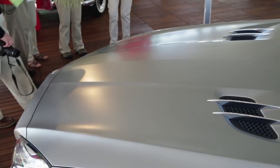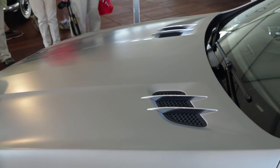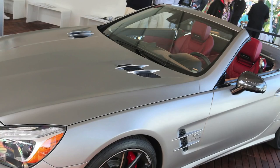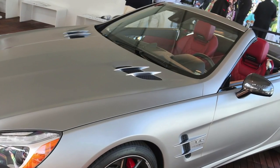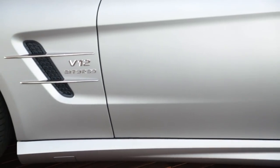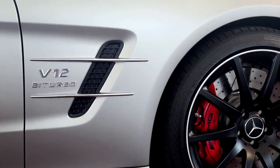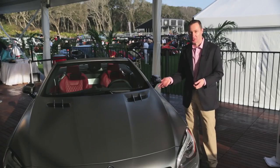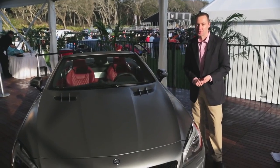If you look into the hood, these are the integrated vents that harken back to the original 300 SL, and are really a styling trademark in not just the SL, but many of our great Mercedes-Benz cars over the past several years. We also repeat that trait on the front fender, and on the front fender of the V12, you have this great V12 bi-turbo badging that guarantees when you pull up at a stoplight, the driver next to you looks over — this is not a car you want to mess with from a 0-60.